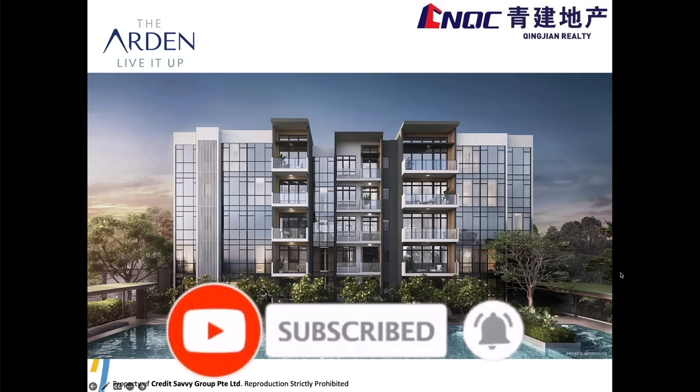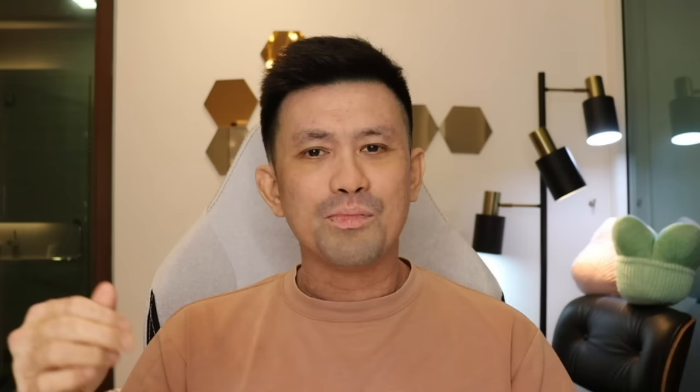Wait, wait — how do you pronounce the name? Is it Aden? Or Aberden? Because another project also has 'den' in it — it's called Jden. So what is it? Let's just call it Aden.